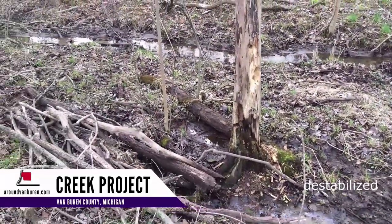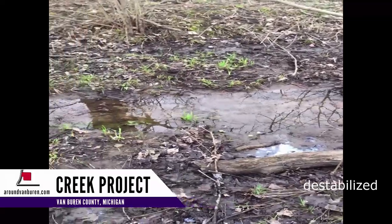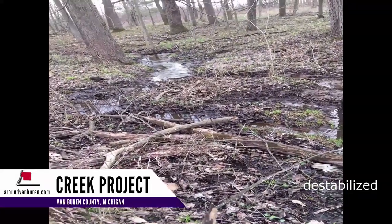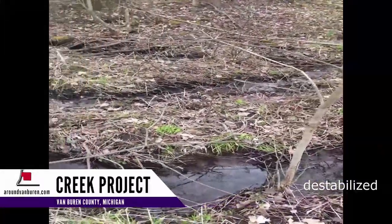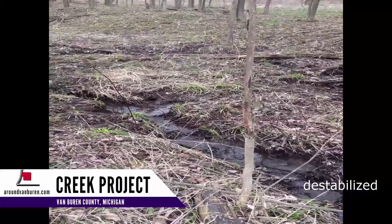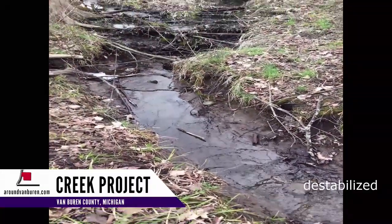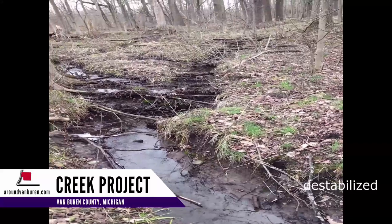In several places it overflows its banks easily — there are no banks, as you can see here. In this stretch, the creek had three channels. The dam is long gone, and in its place are roots and earth.